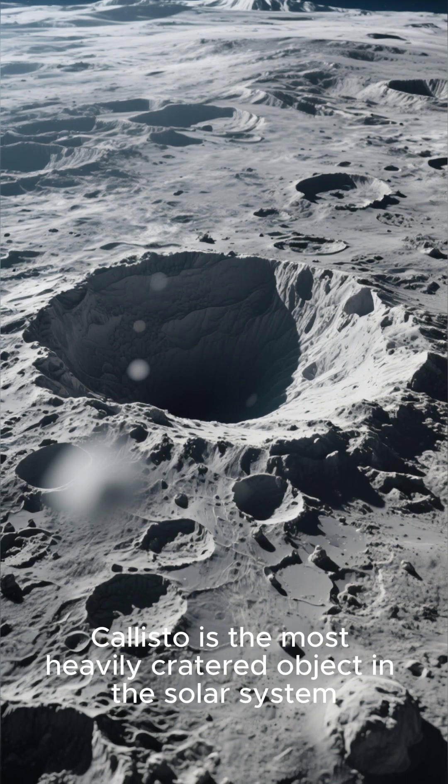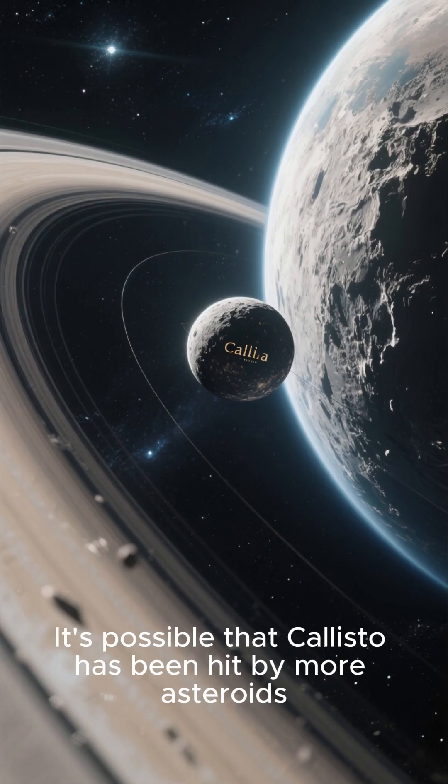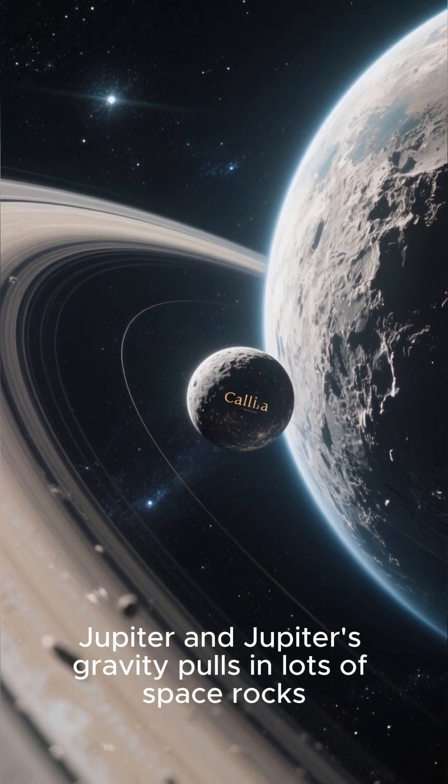Callisto is the most heavily cratered object in the solar system, even more cratered than our moon. It's possible that Callisto has been hit by more asteroids simply because it's so close to Jupiter, and Jupiter's gravity pulls in lots of space rocks.